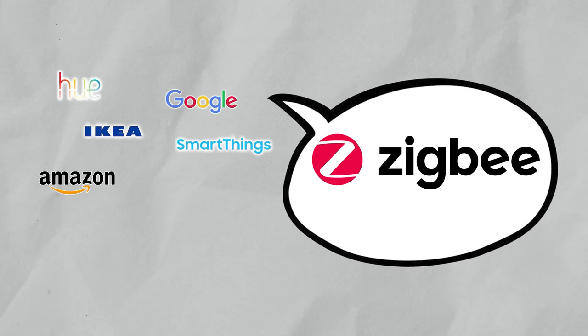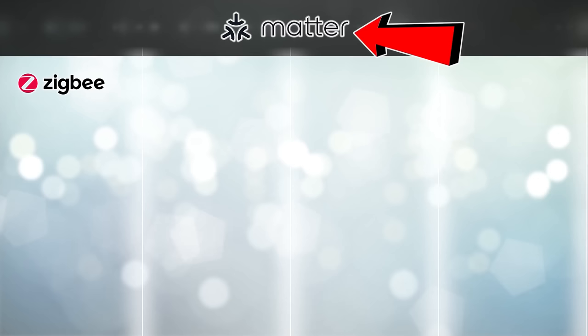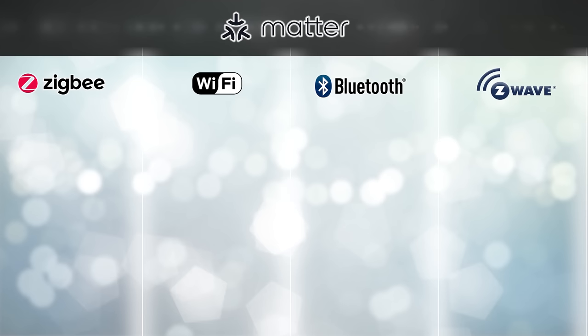If you don't know what Matter is, I did a video on it recently. Basically, it's the future of your smart home — almost every supplier is coming together to join this world where they'll all be able to communicate with each other. With everybody on board, it should mean that companies like Flick will be able to natively control other devices, and potentially locally too.